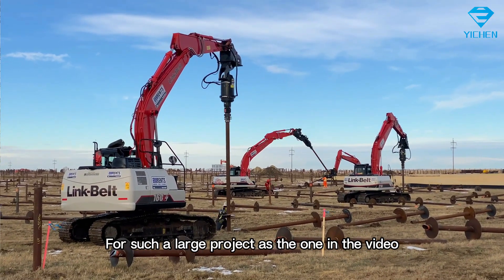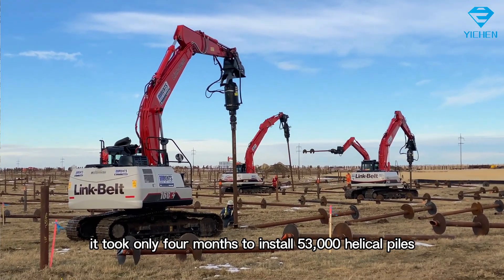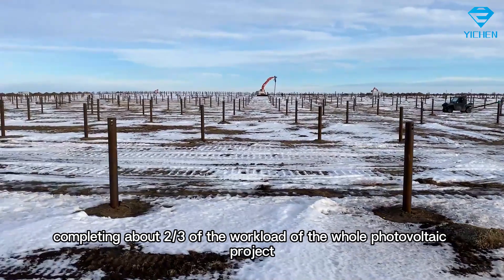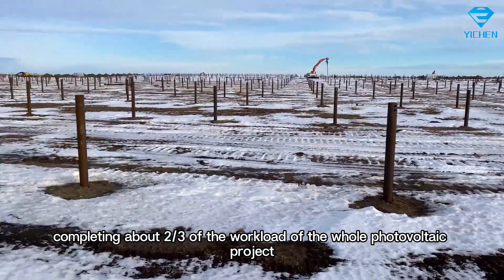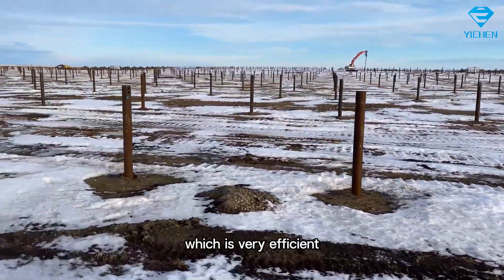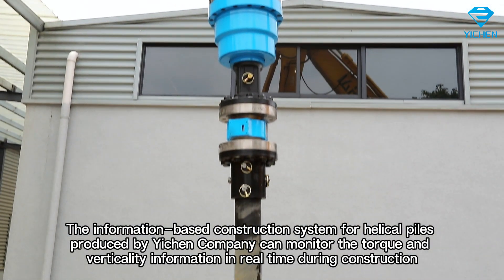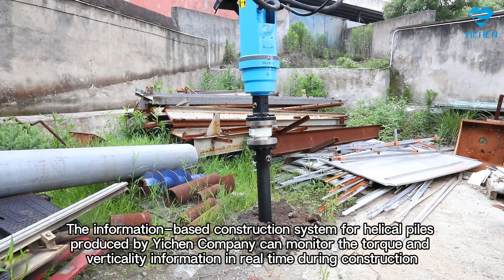For such a large project as the one in the video, it took only four months to install 53,000 helical piles, completing about two-thirds of the workload of the whole photovoltaic project, which is very efficient.